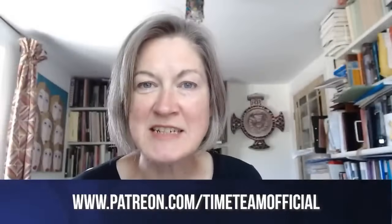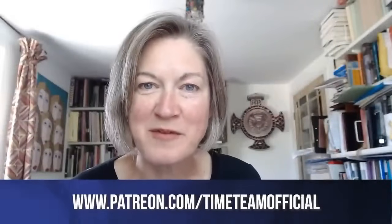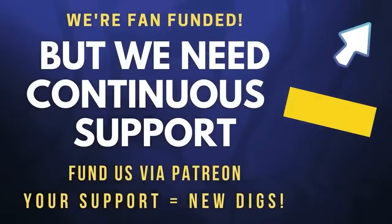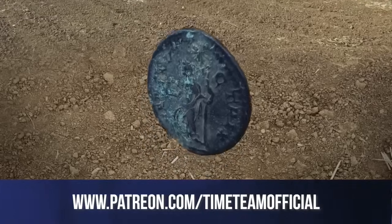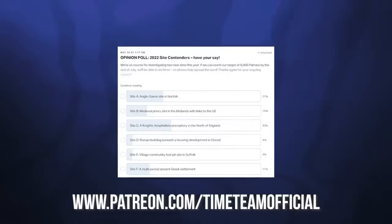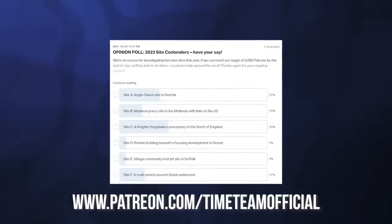Time Team is 100% independent and funded by our incredible fans. Joining Patreon gives you access to exclusive interviews, 3D models, masterclasses, and more. You also get to have your say in the process as we develop new sites.